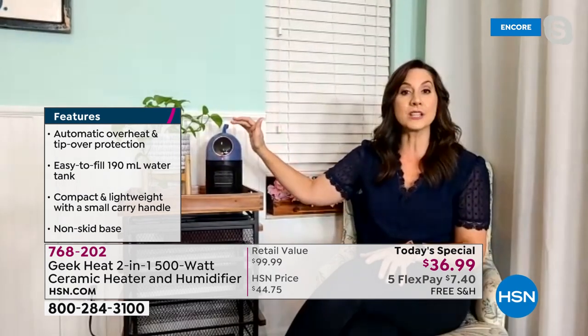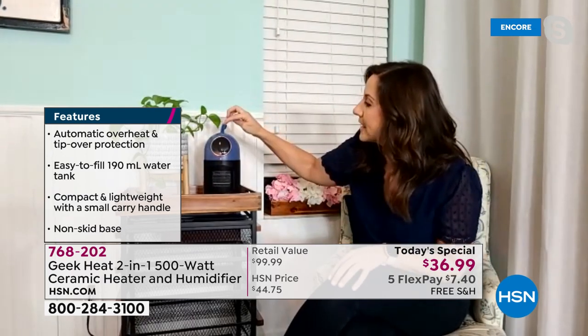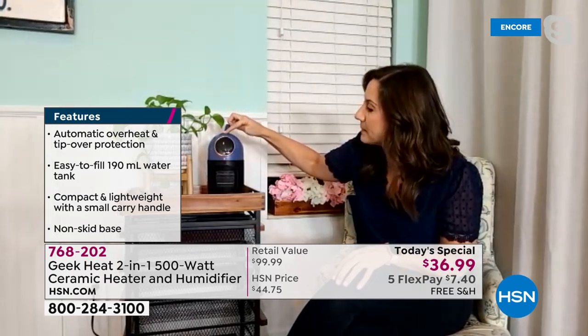Many people think hot mist might be better, but it's not — bacteria grows and you can be breathing it in if you don't clean it weekly, often requiring vinegar run-throughs every single week. That's too much work. With Geek Heat you turn it on and it runs. I also love the humidity button — hold it three seconds and the light shows you exactly where the water level is, so you're not guessing.